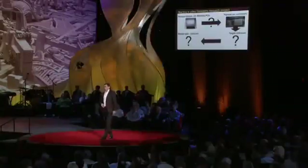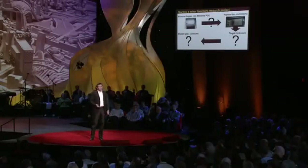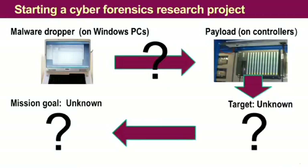When we started our research on Stuxnet six months ago, it was completely unknown what the purpose of this thing was. The only thing that was known is it's very, very complex on the Windows part — the dropper part — it uses multiple zero-day vulnerabilities, and it seemed to want to do something with these gray boxes, these real-time control systems. So that got our attention, and we started a lab project where we infected our environment with Stuxnet and checked this thing out.